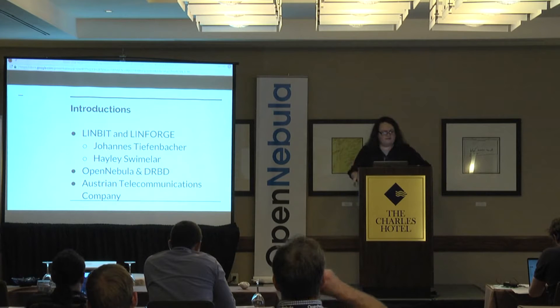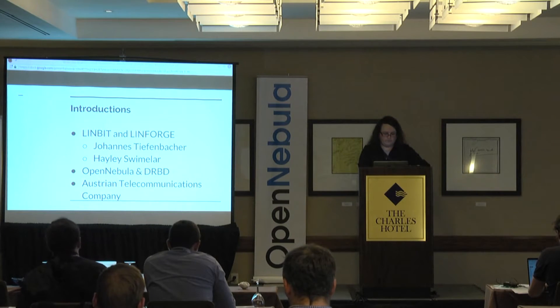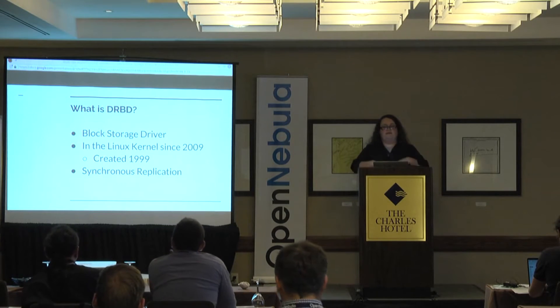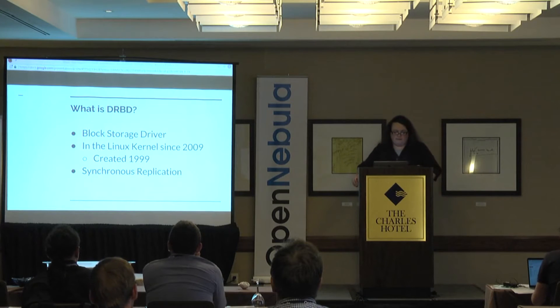This is an Austrian telecommunications company with a site in Vienna and also a site in France — a federated OpenNebula cluster. DRBD presents to the user as a block device — spinning media like SSD. If you do `ls block`, you have devices like /dev/sda1, /dev/sda2. You put file systems on it. This is really far down the IO stack, so no matter what kind of storage you're doing, it generally finds its way to a block device, so our compatibility is very wide by default.